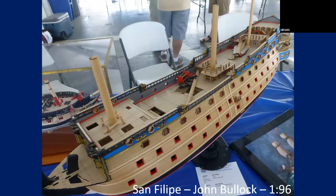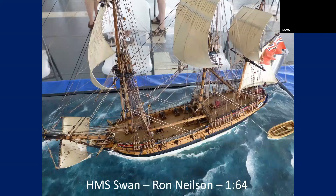And here's John Bullock's San Felipe at 1/96 scale. Love this one. Ron Nielsen — the water is just so realistic.